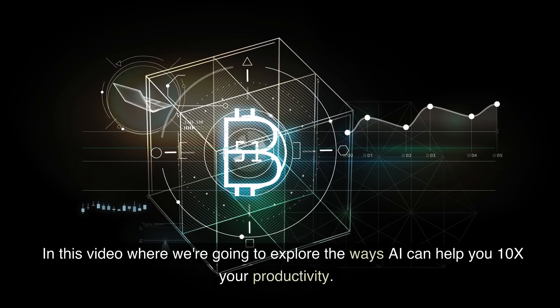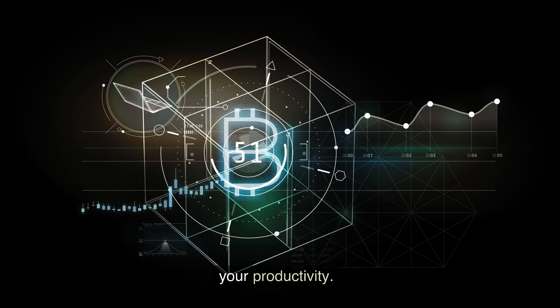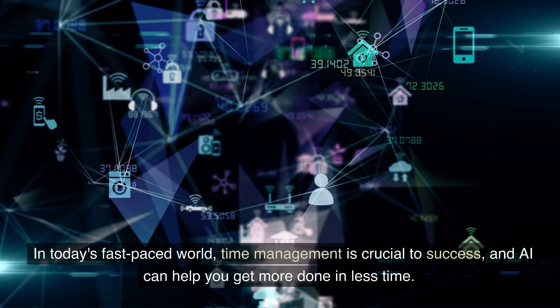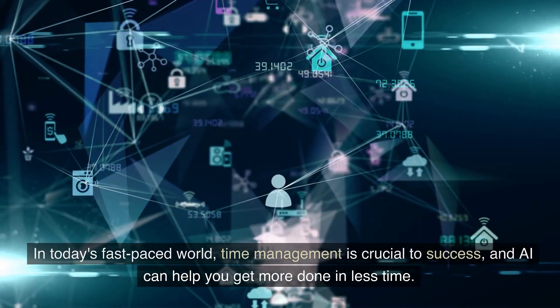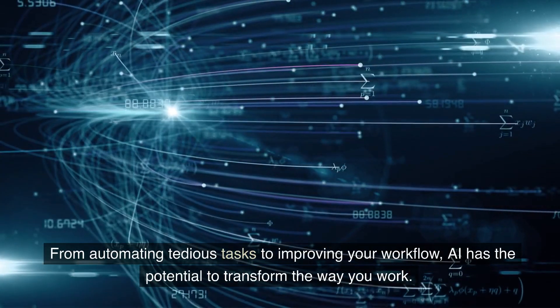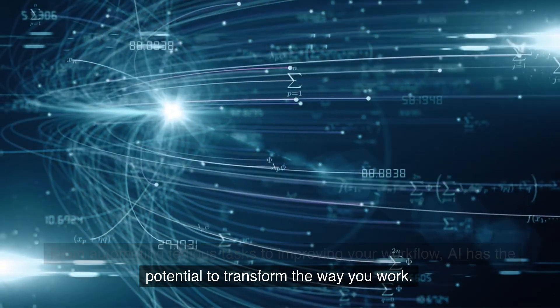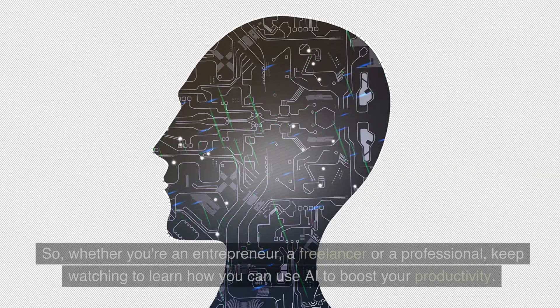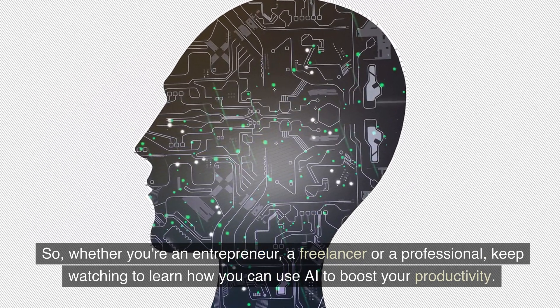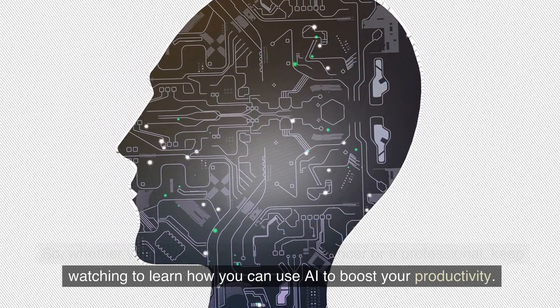Hi and welcome to our channel. In this video, we're going to explore the ways AI can help you 10x your productivity. In today's fast-paced world, time management is crucial to success, and AI can help you get more done in less time. From automating tedious tasks to improving your workflow, AI has the potential to transform the way you work. So whether you're an entrepreneur, a freelancer, or a professional, keep watching to learn how you can use AI to boost your productivity.